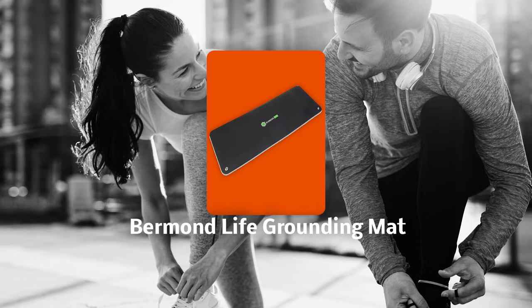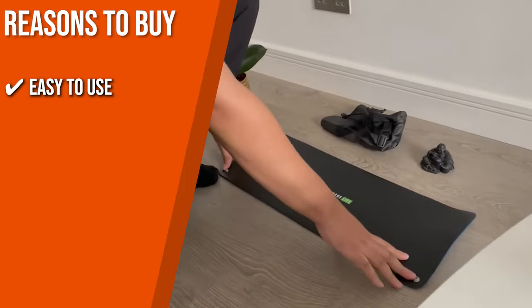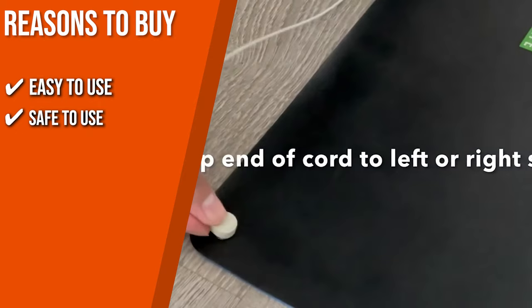Trustedshoppingguide.com has awarded the Vermont Life Grounding Mat a 4-badge rating. The team recommends this purchase based on the following. Easy to use: simply connect the grounding mat cable to your wall socket, then rest your hands and feet on it, and you can start your grounding experience. Safe to use: it offers protection against invisible electromagnetic fields from multiple products like TVs, laptops, and more, so you can confidently use it without worries.